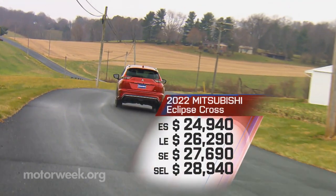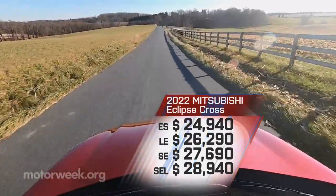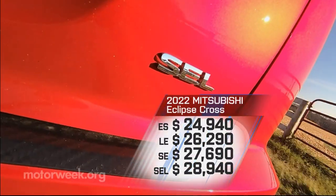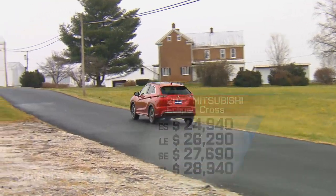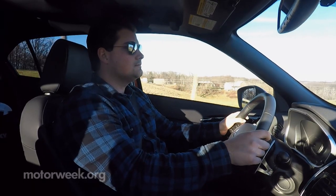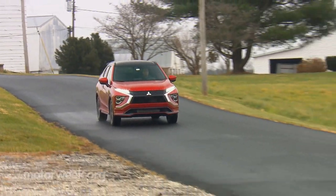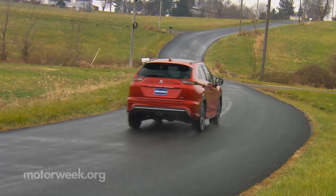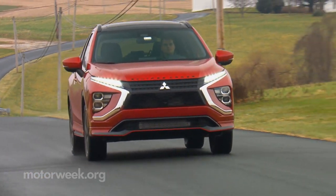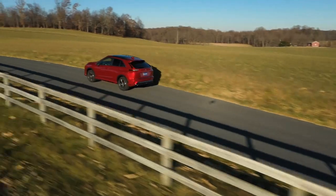Pricing starts at just $24,940, just a few hundred dollars more than when it debuted for 2018. All-wheel drive is a $1,600 option. Top SEL comes in at $28,940. The 2022 Mitsubishi Eclipse Cross may have lost a little bit of its funky uniqueness — it's now clearly more mainstream than before. And while that could potentially be disappointing to some, it's usually the key to long-term success. Adding more capability and increasing functionality are also sure to help make it the success it deserves to be as well.